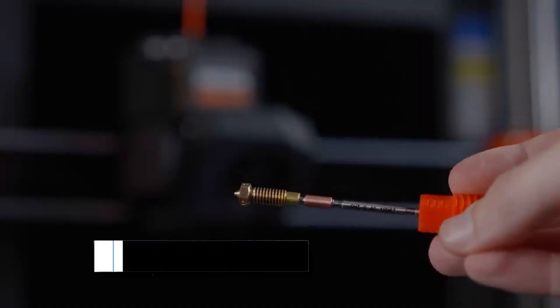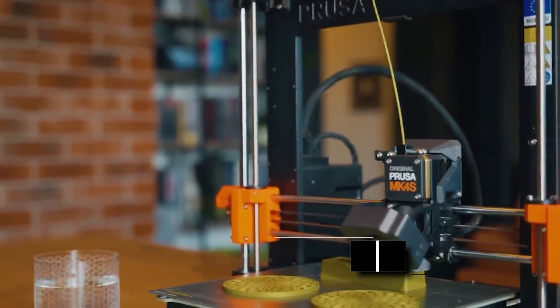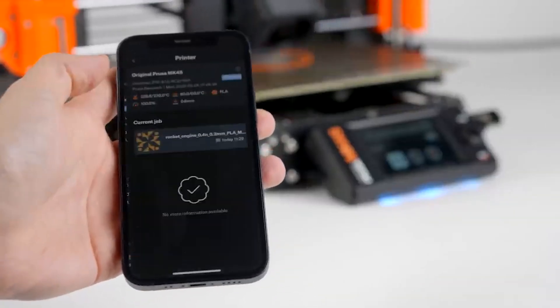For your convenience, product links with the best available deals can be found in the description box below. Please note, our list is not ranked, so we encourage you to watch until the end to see all of our recommendations. Let's begin!